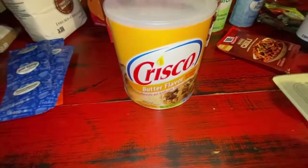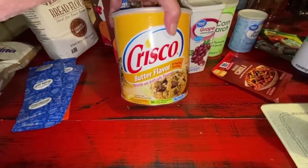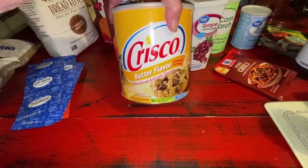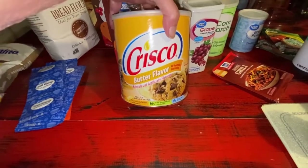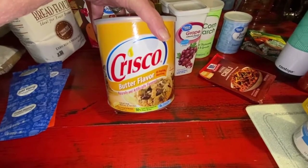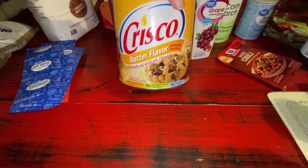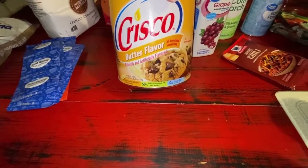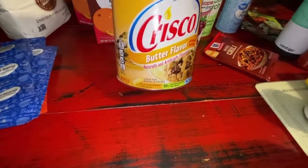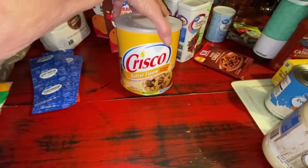Crisco — the other day I laid out my regular Crisco, but I thought I'd try some butter-flavored Crisco for some fun too. This is what we used a lot growing up. This one is butter-flavored: 50% less saturated fat than butter, great for baking and frying. That's why I got it — 48 ounces.